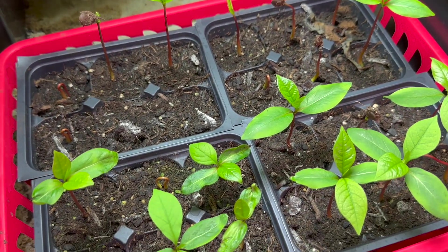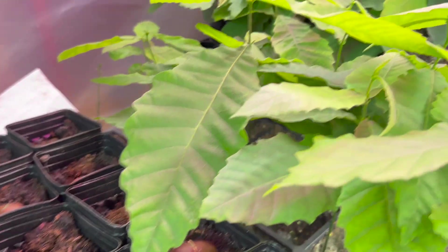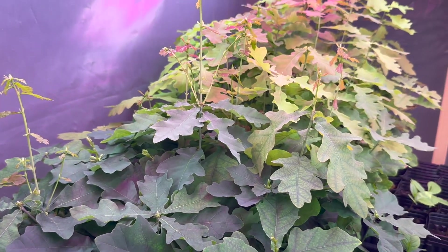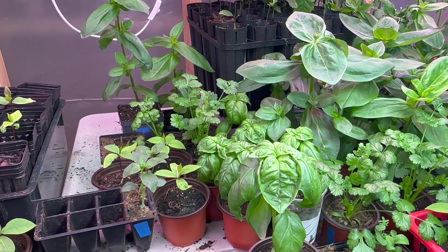Here are persimmons — I got tons of persimmons this year. This is a pot group just doing terribly. Now we can look back here — oaks, English oaks, English white oak, and got some basil plants.